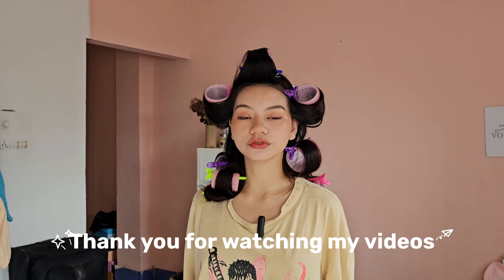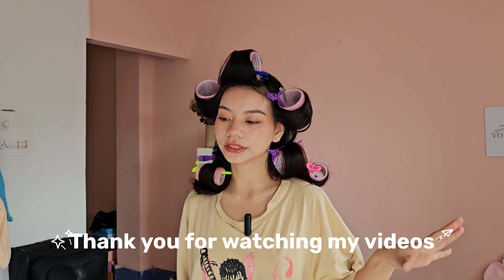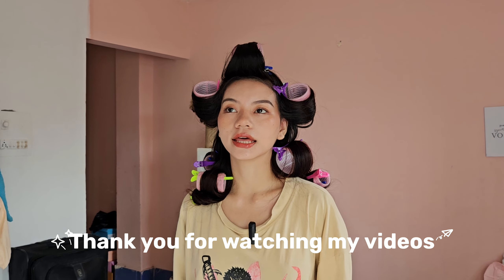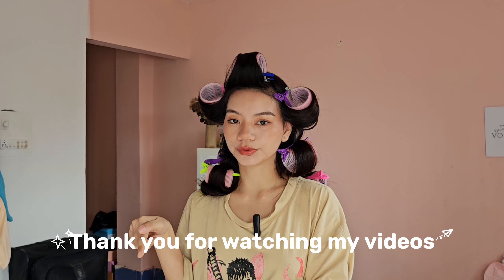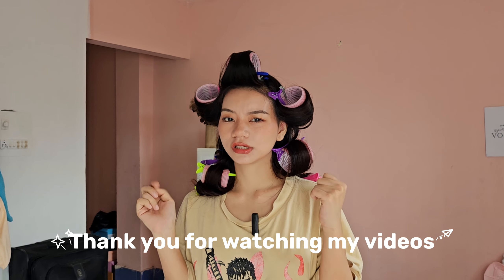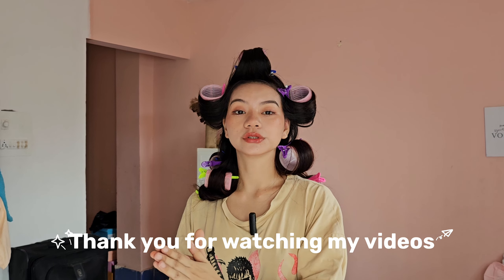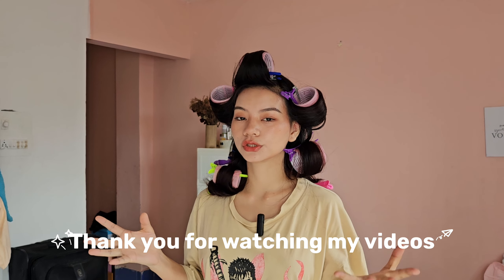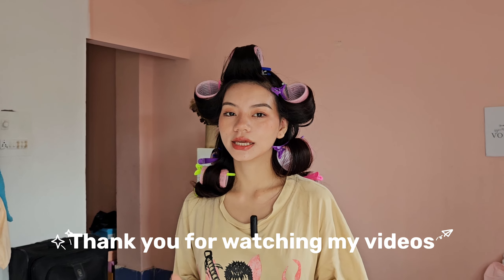Thank you guys for watching my video. I hope you guys liked it and if you do, please like, share, and subscribe. You can watch my other videos for other suggestions or reviews of clothes. The links will be in the description. Also, if you want to see any specific kind of videos or products you want me to review, do let me know. Thank you, bye!